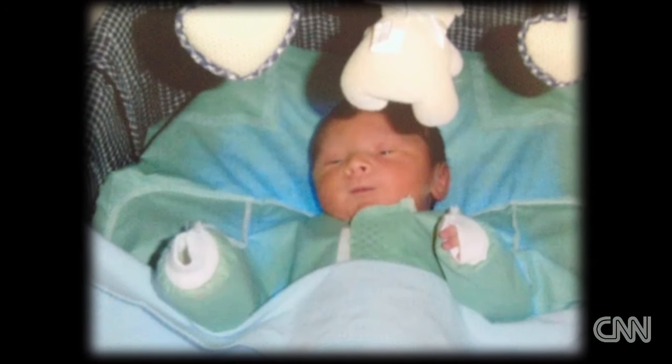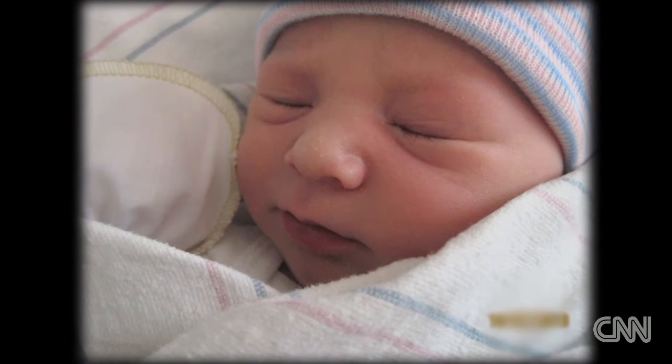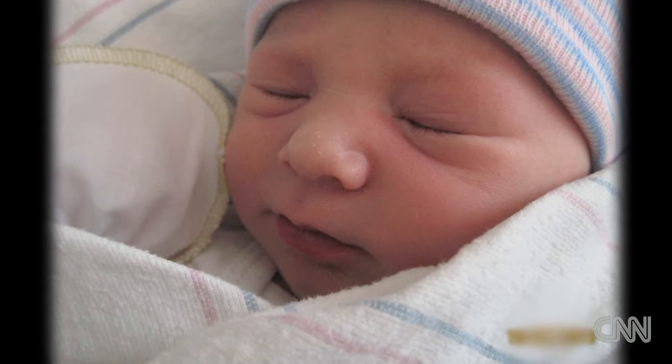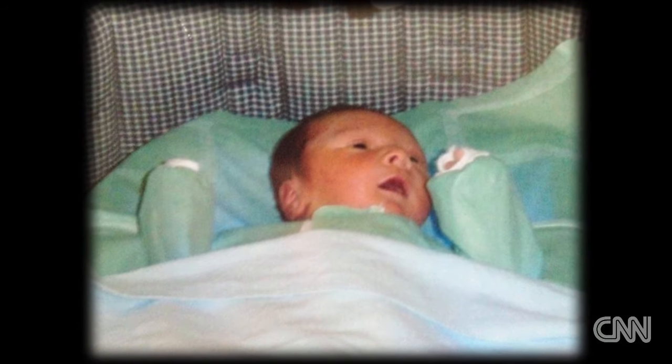She had heard of it before and knew it was pretty common. According to the Centers for Disease Control and Prevention, about 60 percent of all babies have jaundice. Jaundice is a yellow color of the skin caused by the pigment bilirubin. Everybody has bilirubin in their bodies — adults have very small amounts, but newborns typically have a slightly higher amount, so it's very common for newborns to have some yellow color to the skin, and you might even notice it a little bit in the white part of the eyes.